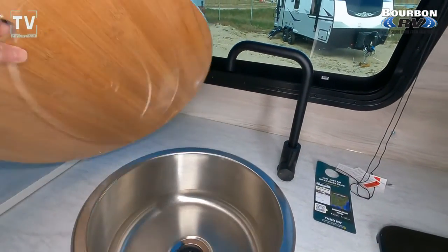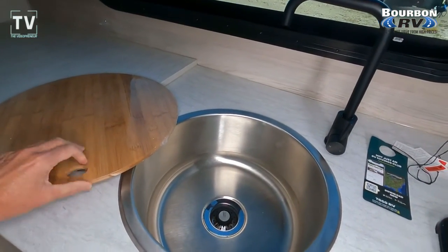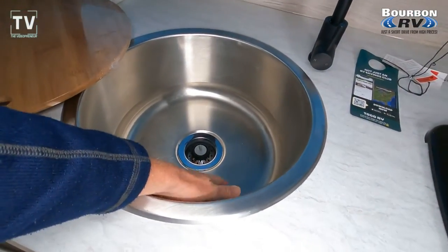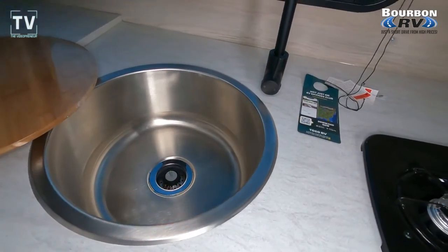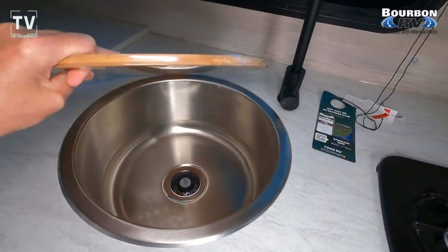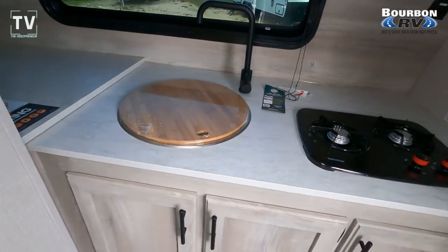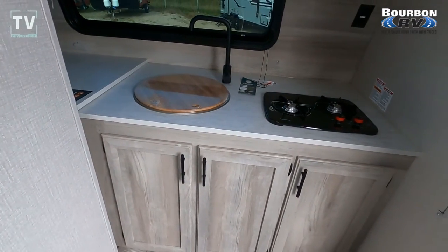Bamboo cutting board. Pro tip: only use one side when you're cutting on the bamboo or wooden cutting board — that way you keep one side nice and clean. That's a tip I learned from my wife. Almost learned it the hard way. She's holding a knife and I'm about to cut on a board — you can figure out the rest.